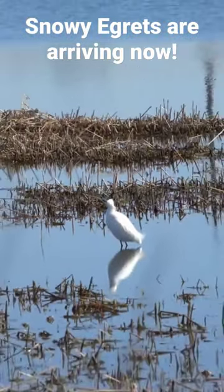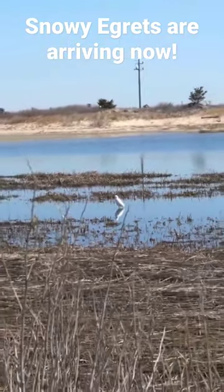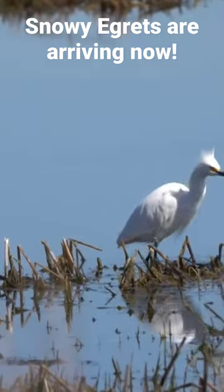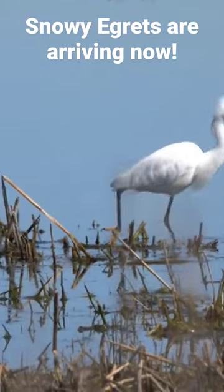The snowy egret has an enormous range including most of North America, Central America, and South American coasts. It was so exciting to be here and observe this bird up close in this New Jersey marsh.